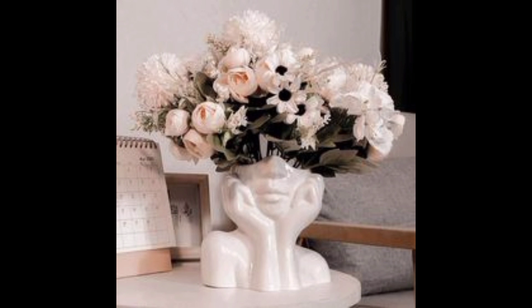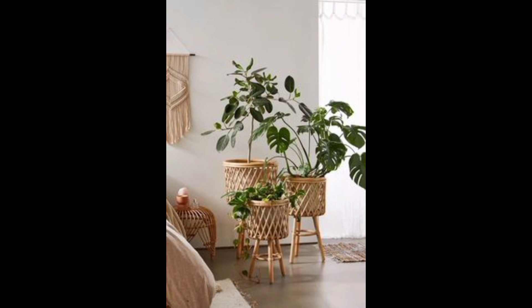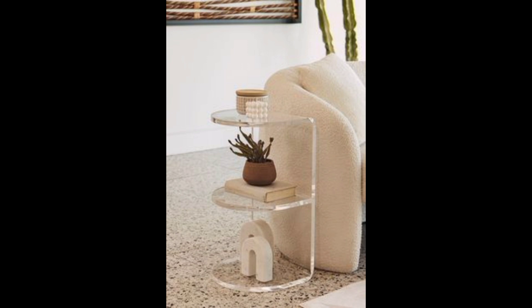Wall art, such as paintings, prints, or tapestries can add a personal touch to your living space. Indoor plants not only beautify the area, but also bring in a touch of nature and freshness. Experiment with different lighting fixtures to create the desired ambience.